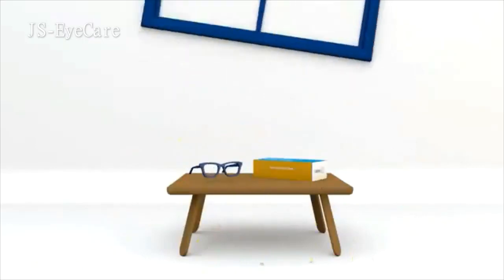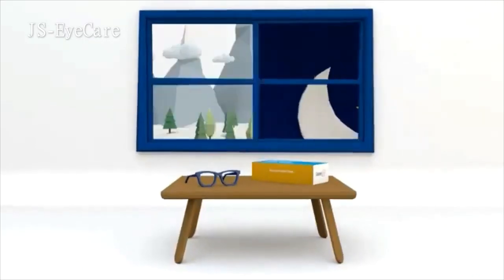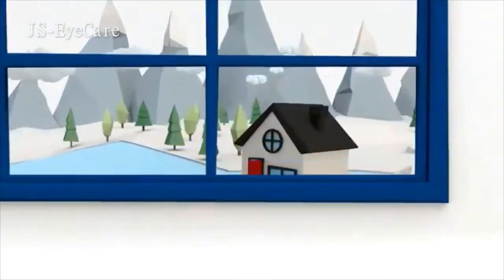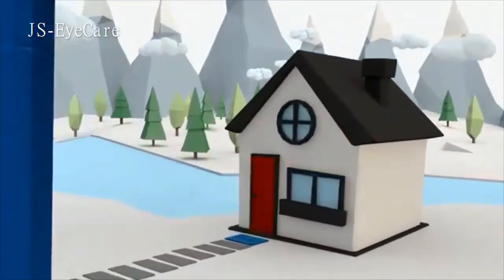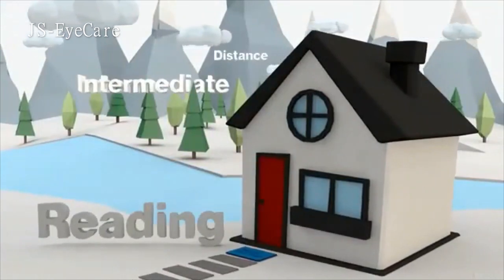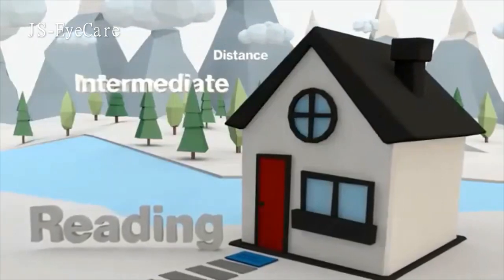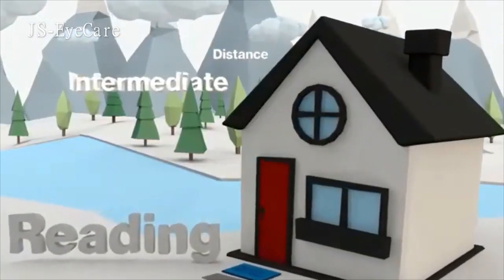Congratulations on your new progressive lenses! It's important to know that there's an adjustment period. Unlike regular lenses, which only have one field of vision, progressive lenses have three: reading, intermediate, and distance. Since your eyes and your brain are learning to see differently, it helps to make the transition gradually.